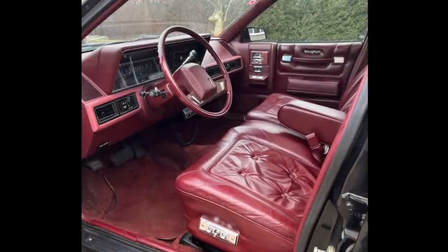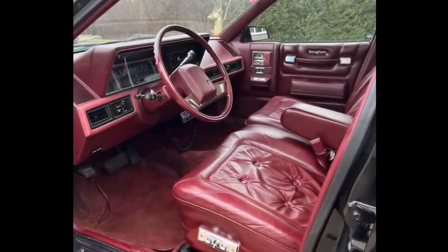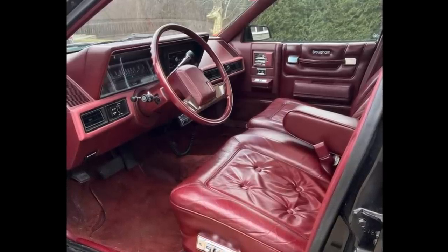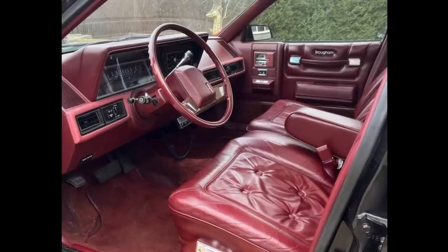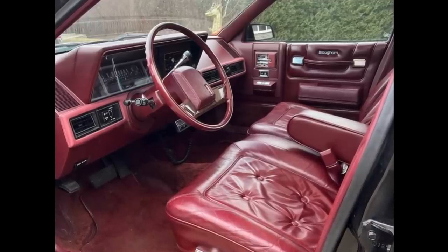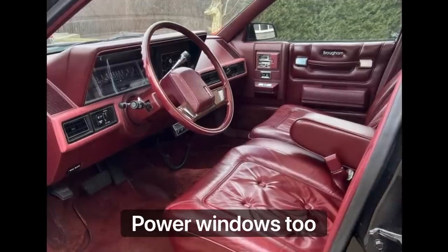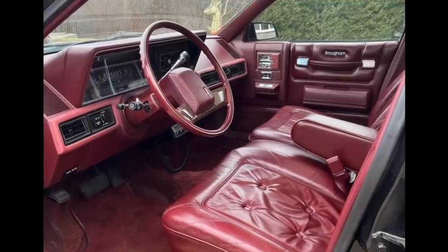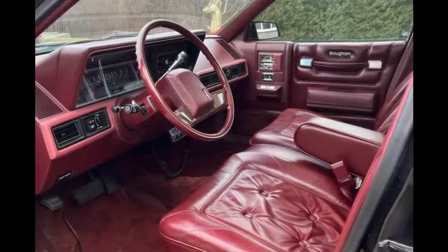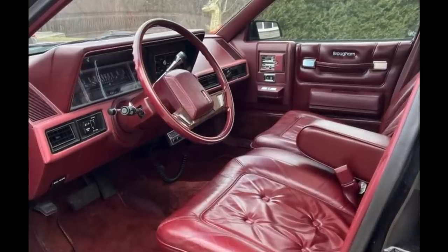It's the interior that offers even more surprises than the exterior. Just check out those red leather, button-tufted seats that fill this interior. You can spot quite a few options from these photos, including cruise control, tilt steering wheel, power seats, air conditioning, and sunroof, among other things. Everything appears to be in excellent condition, almost near mint, whether it's the exterior or the interior. The car overall just looks like a real gem.